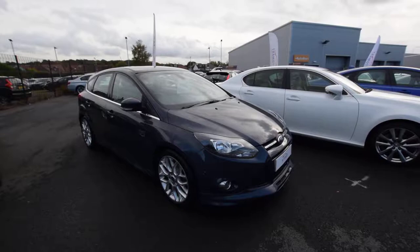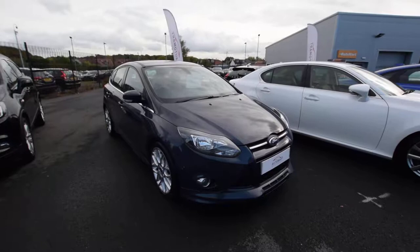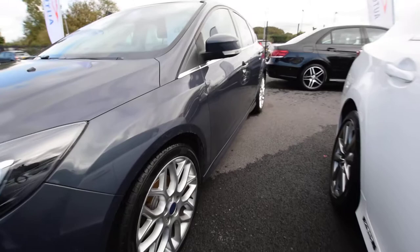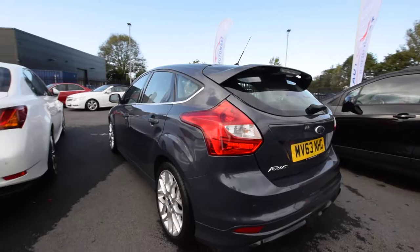Hi guys, welcome — James from Southport Automart. Today I'm going to bring you a stunning, what a value-for-money car this is. Ford Focus 1.6 TDCi Zetec S model, so it's got all the looks without all the running costs. It's got the full Zetec S body kit — look at the nice deep front bumper, enlarged alloy wheels, and a beautiful fashionable flat grey colour, which is actually very shiny and very nice.